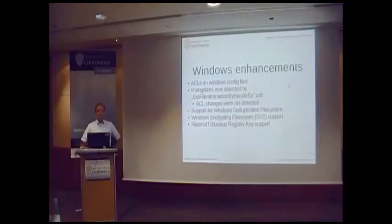We have also enhanced the Windows support for Bareos in the last year. The Windows installer now sets ACLs on the Windows config files, because before, everybody could read the configuration files and as they contain passwords, this is of course not a good idea. Now the Windows configuration files are only readable by administrators.